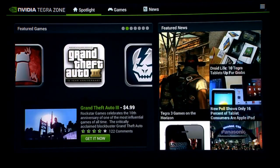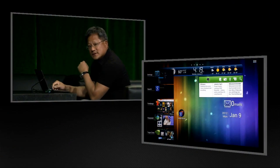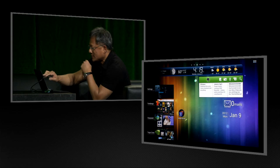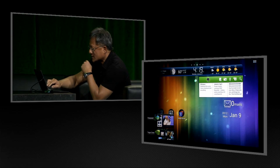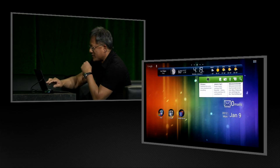Just to give you an example of one of the games available here — one of my favorite features of Ice Cream Sandwich. Check this out. Multitasking. I'm done with these, let's go ahead and close those up. Pretty fantastic.